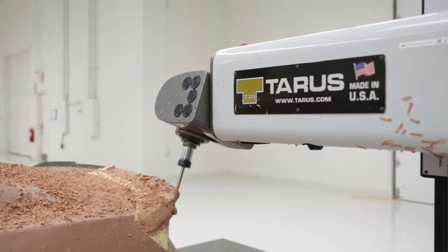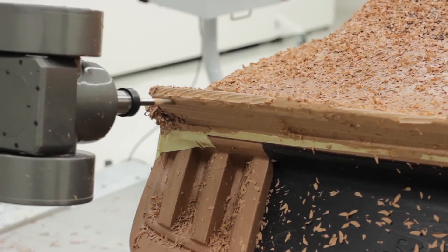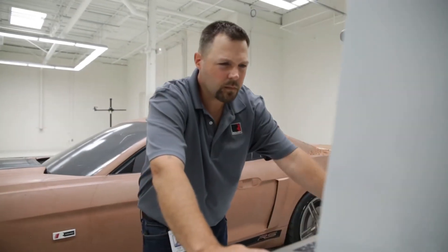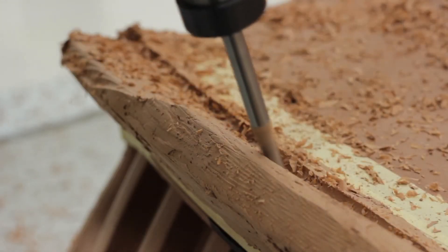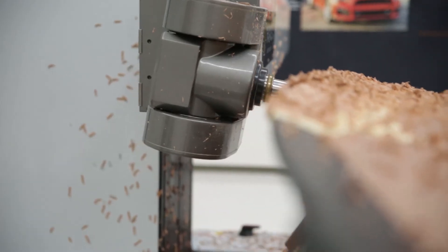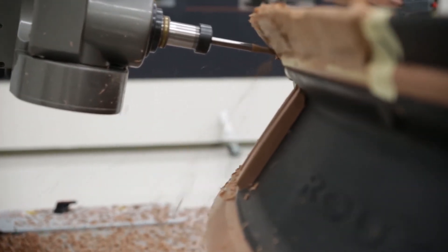What you see behind me here is our Taurus 5-axis clay mill, which we use to mill the clay within super tight tolerances and accuracy. We've set the bar and the standard of painted clay models. Our role in Creative Services is to work in conjunction with the design team and engineering to make the best possible model feasible. We can do programs from cradle to grave through every iteration, from the design end all the way to the manufacturing end. That is the start of everything you see around you.